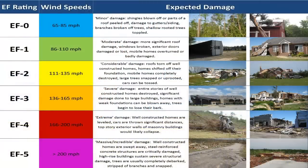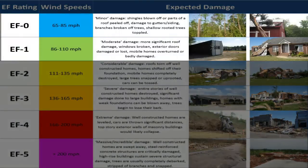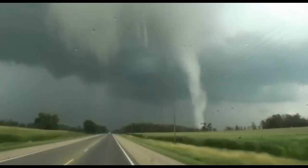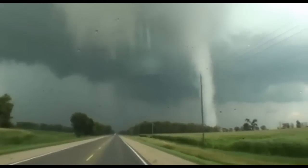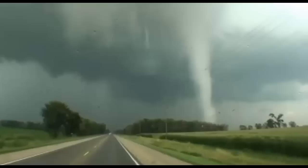The intensity of a tornado is measured on a six-tier rating system called the Enhanced Fujita Scale. This scale classifies tornadoes based on the damage they produce. On the low end of the scale are tornadoes rated EF0 and EF1. Tornadoes with these ratings are the most commonly occurring and have the capacity to break windows, overturn mobile homes, and break large branches off of trees.